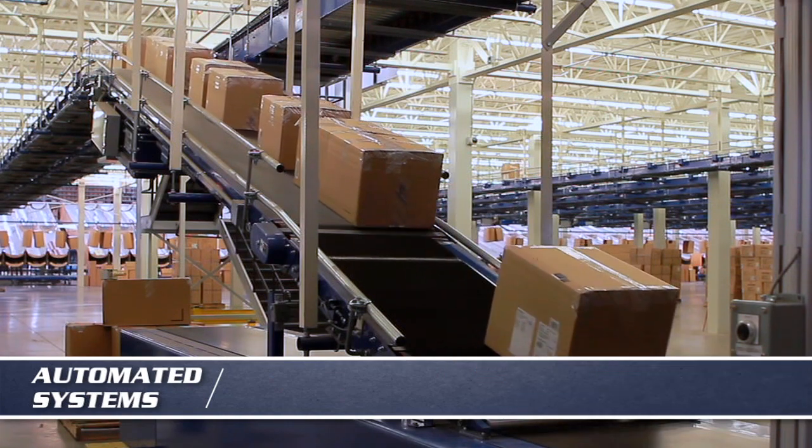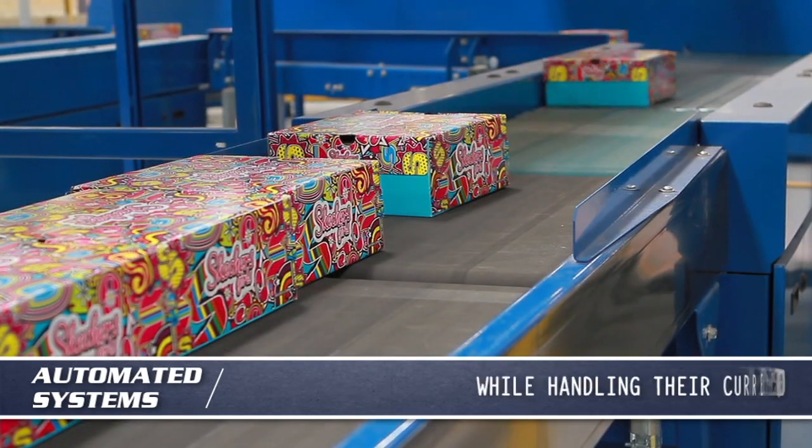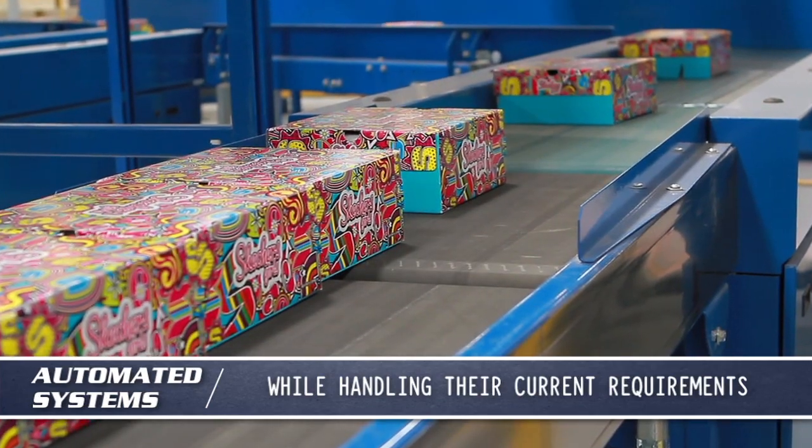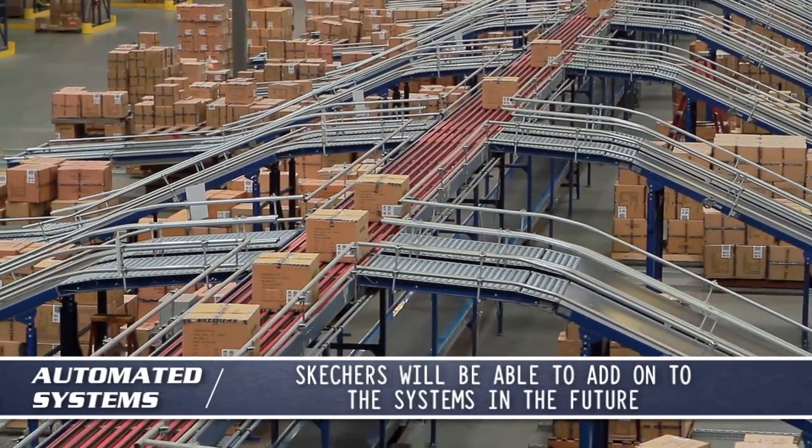The automated systems that are in place were designed to reduce Skechers' cost of goods sold, while effectively handling their current requirements and still being able to add on to those systems down the road as the business grows.